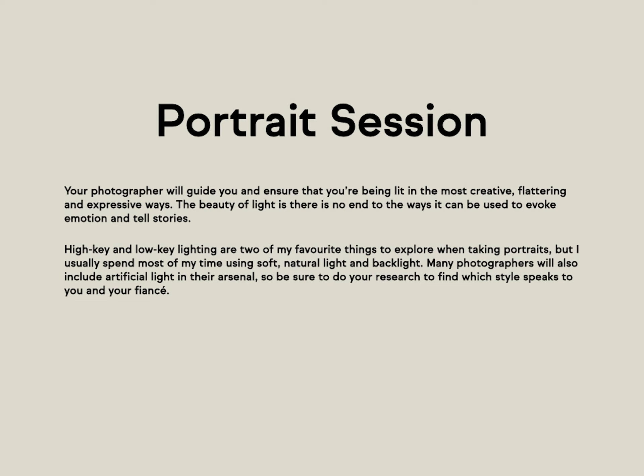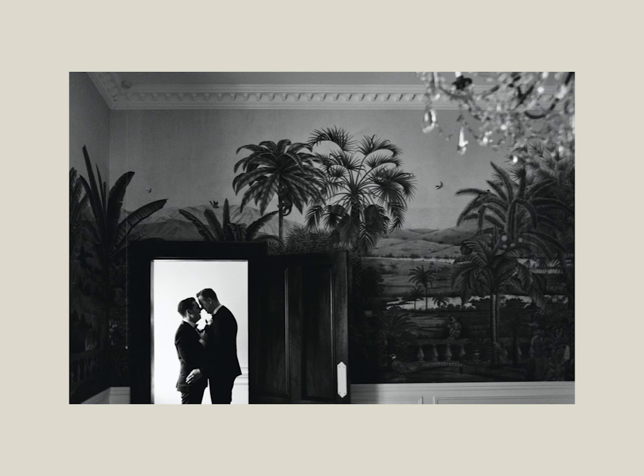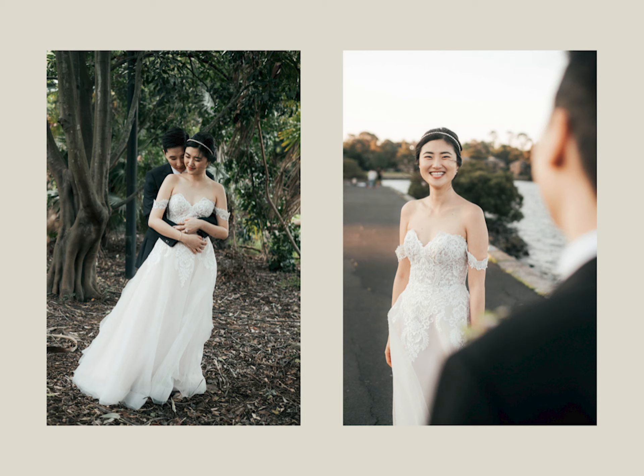Now let's talk about the portrait session. This is the point where you and your partner go off to get some pretty photos, usually outdoors. Your wedding photographer will guide you and ensure you're being lit in the most creative, flattering, and expressive ways — this is why we pay photographers good money, because they're experts at this part of the day. High key and low key lighting are two of my favorite things to explore in portrait photos, but I try to spend most of my time using soft natural light, typically backlit. Be sure to research photographers' artificial lighting setups to find what suits your style.